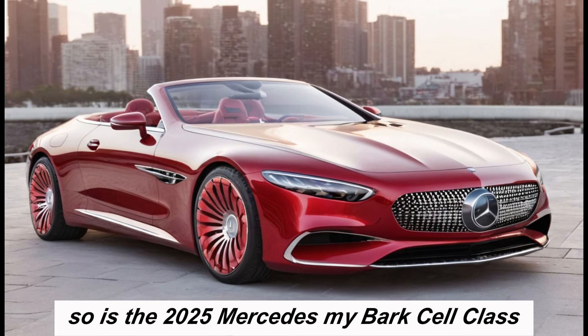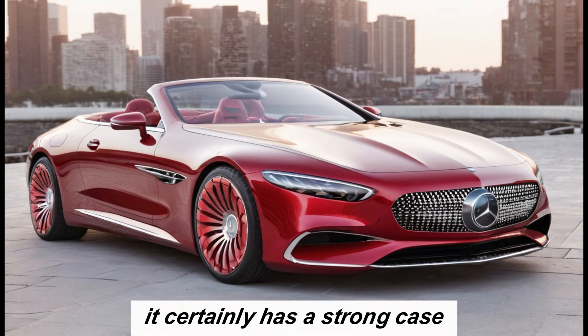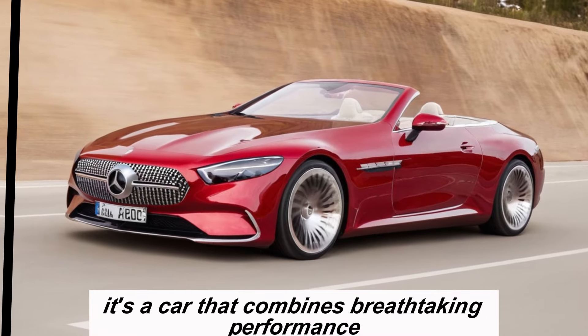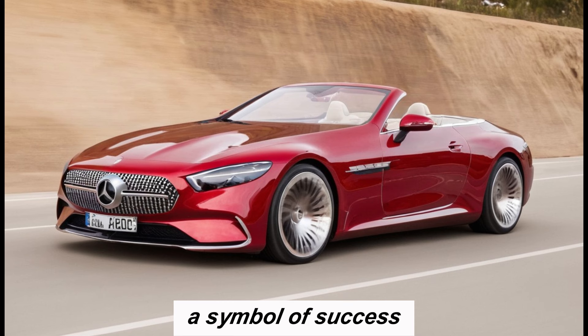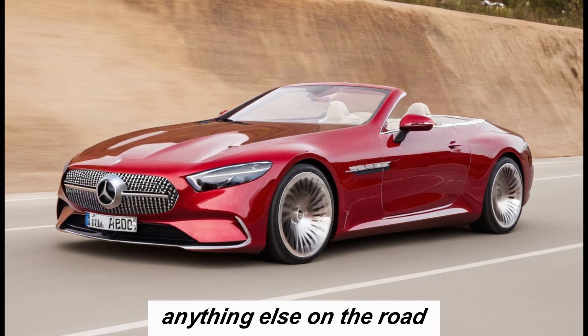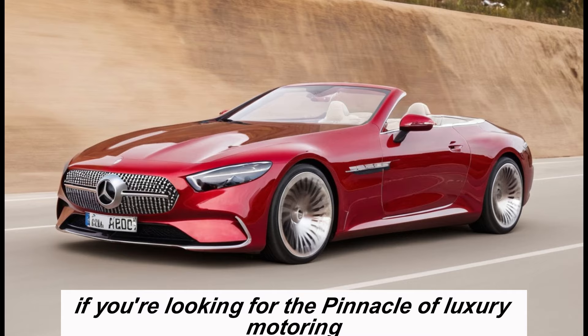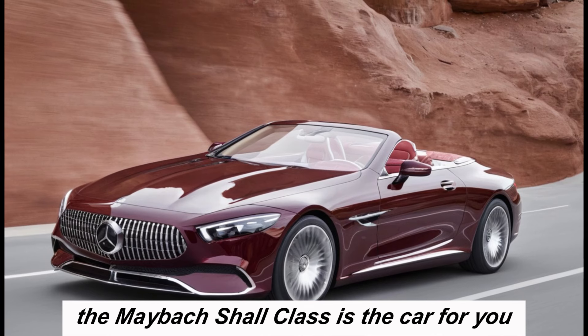So is the 2025 Mercedes-Maybach SL-Class the ultimate luxury roadster? It certainly has a strong case. It's a car that combines breathtaking performance with unparalleled comfort and opulence — a statement piece, a symbol of success, and an experience unlike anything else on the road. If you're looking for the pinnacle of luxury motoring, the Maybach SL-Class is the car for you.